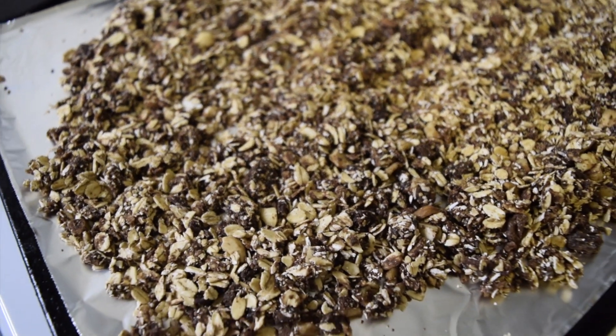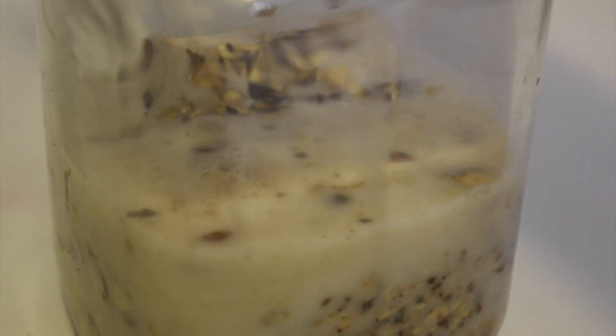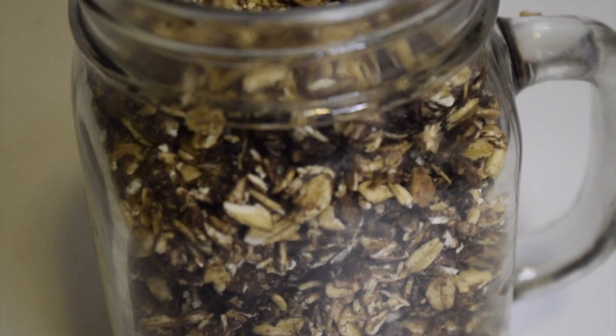There's something about homemade granola that just hits different, and this recipe in particular is extra tasty. When I first had it with some almond milk, it tasted just like Cocoa Puffs — yes, that cereal. I'm sure you remember the commercials with the little crazy bird. Well this tastes just like that but it's much healthier, and it'll take you right back to those Saturday mornings watching cartoons with a big bowl of Cocoa Puffs.